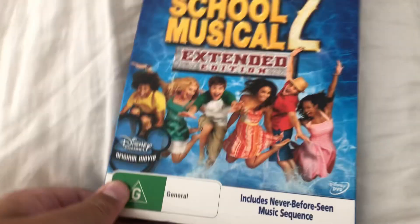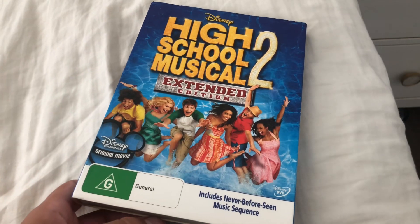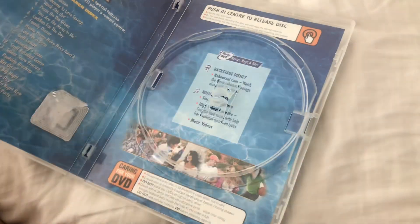Next up is High School Musical 2. Here's a front, spine, another spine, and a back. Here's the disc, and now it's the inside.